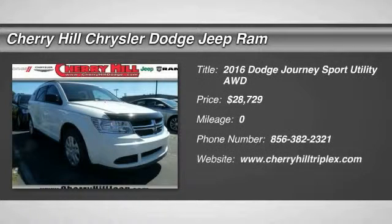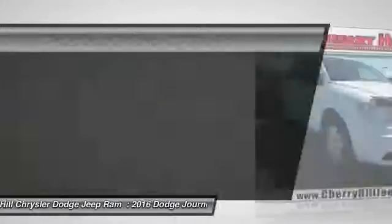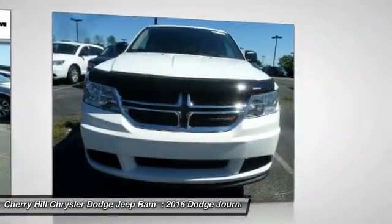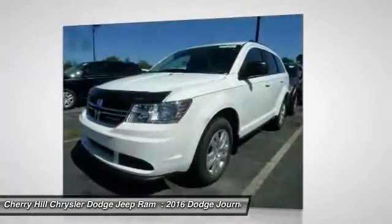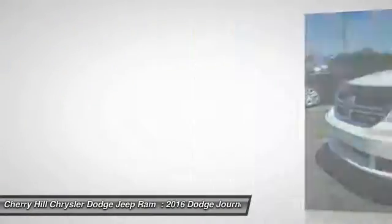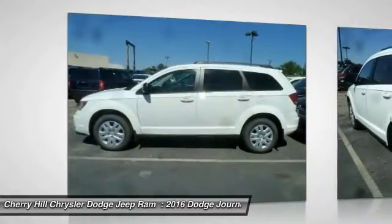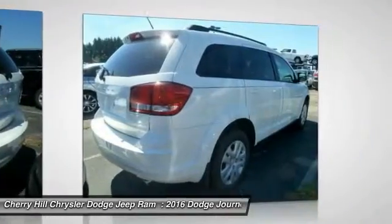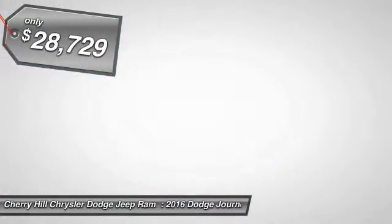2016 Journey. Dodge Journey combines the practicality of an SUV with the comfort of a car, all while boasting a style all its own. The Journey's optional third-row seat, along with innovative features like a chilled beverage cooler and in-floor storage bins, make it a good and affordable alternative to a traditional minivan and is priced below $30,000.